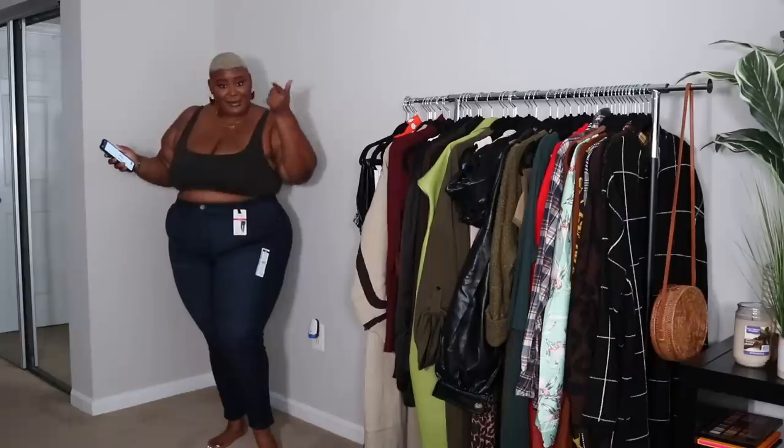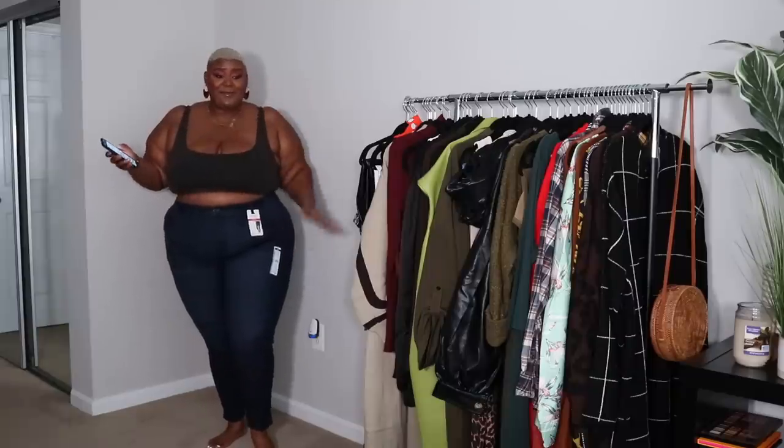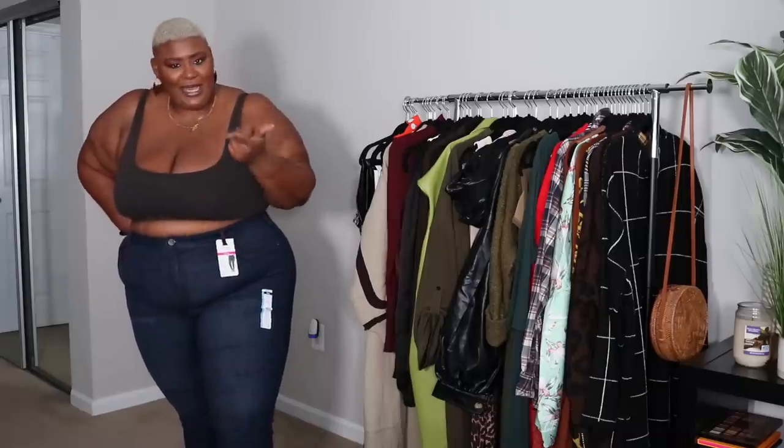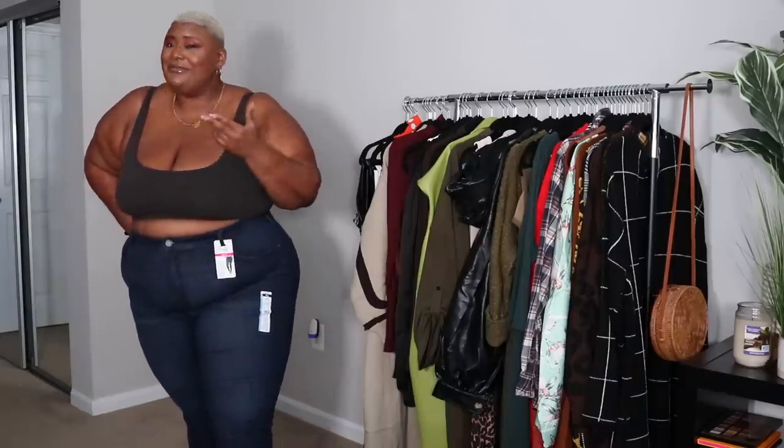For less than $20 from Walmart! Y'all know I don't wear jeans all that often but I am trying to find more pairs that I feel comfortable in, that I can eat and live in. Because I feel like it's going to be a really cold winter and every year I feel like I get colder and colder. So I'm like, let me actually buy sweaters and stuff. But yeah, I really like how these jeans look.